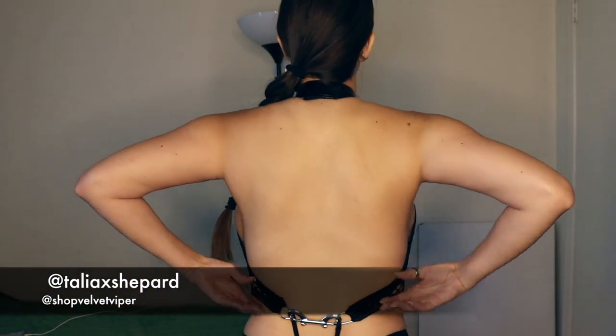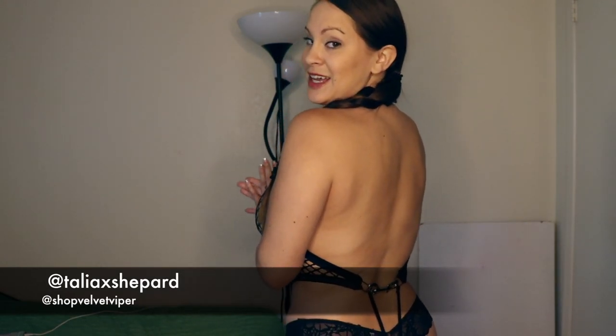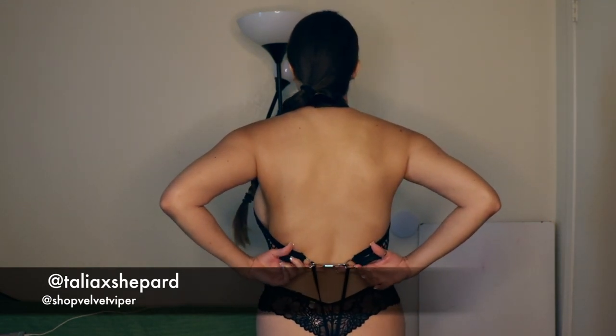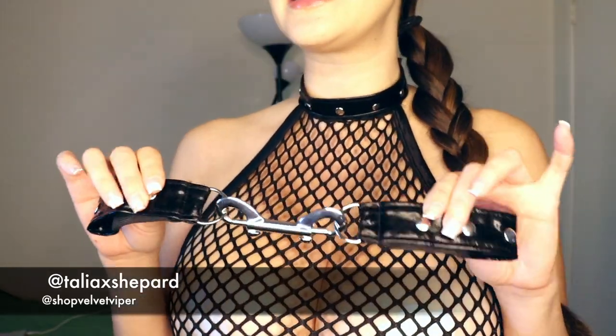The back here has these little clasps — I am absolutely in love with that detail. The bottom has two strings that come up. Along with the piece, there are these little cuffs that match the collar.